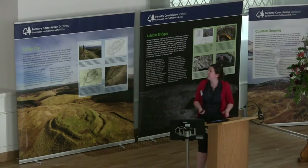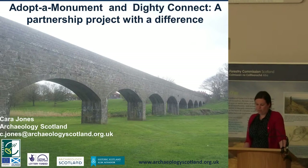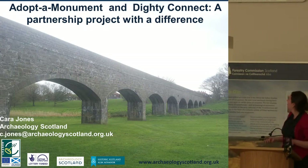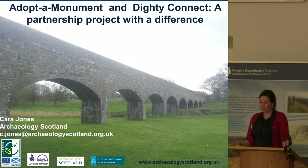But back on to why I'm actually standing in front of you today. As Jack said, my name is Cara James, and I work on the Adopt-a-Monument project. Today I'm going to talk to you about one of our outreach projects. For the last two years we've been working in partnership with the Dundee Dicity Connect project. I'm going to talk a little bit about the project itself, the work we've completed, and the archaeological remains that we've identified.